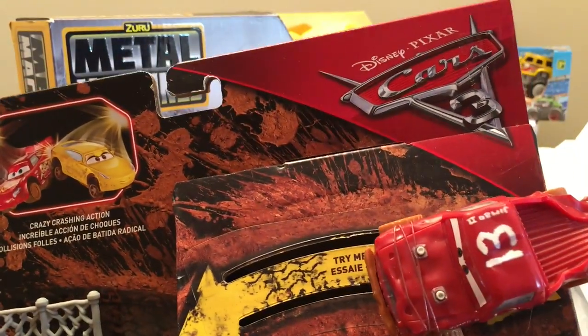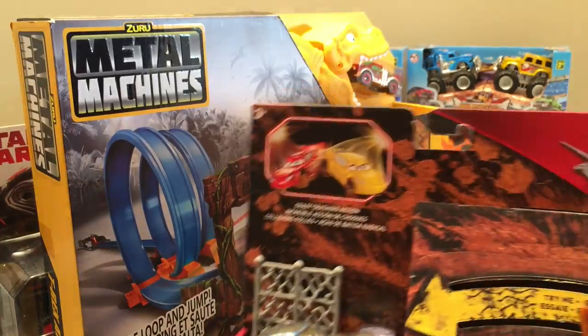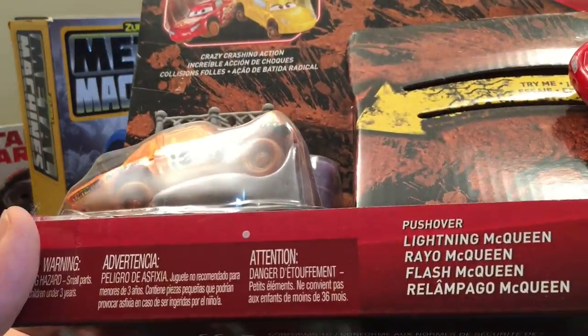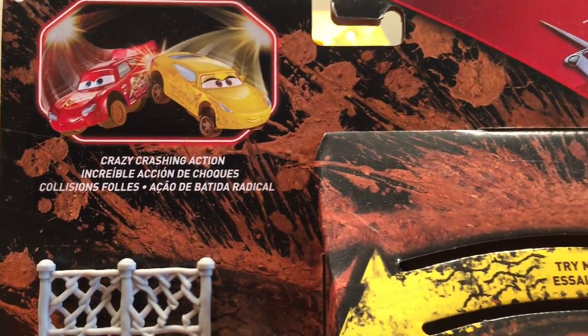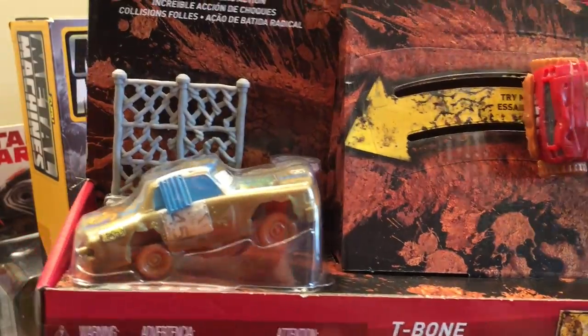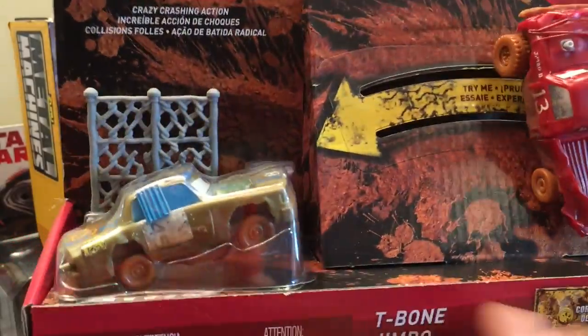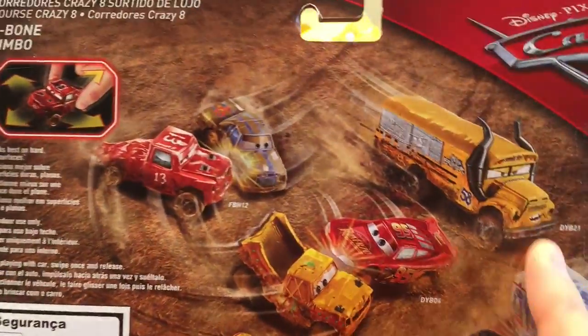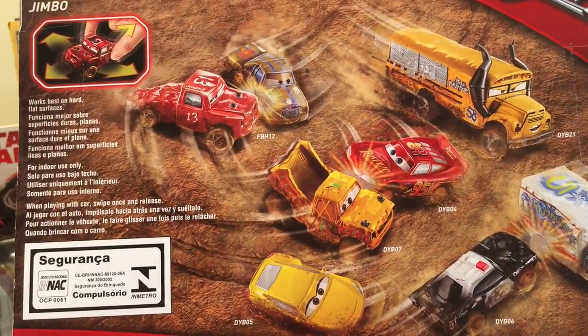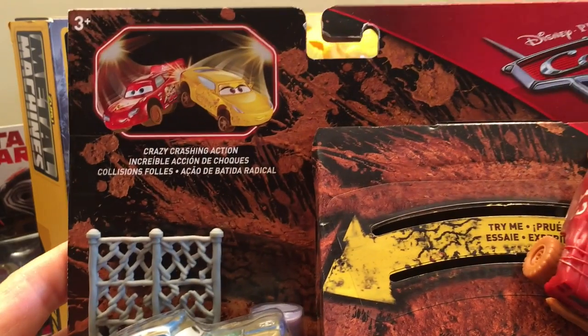Next, look at this — Disney Cars, and this is more of these sets. This is our first in the series of Lightning McQueen's crazy crashing action, but today it's more in the series. This is a double pack — T-Bone and Jimbo. They look pretty cool, all smashed up. On the back it shows a bunch of the ones you can collect. Pretty cool — Cars 3 Crazy Crashing Action.